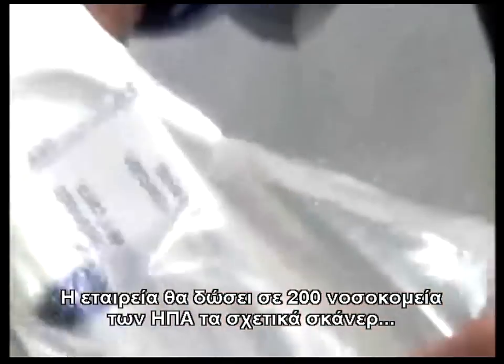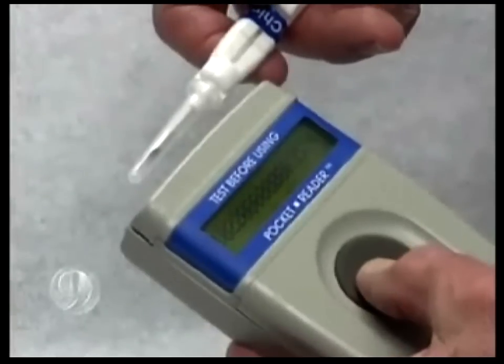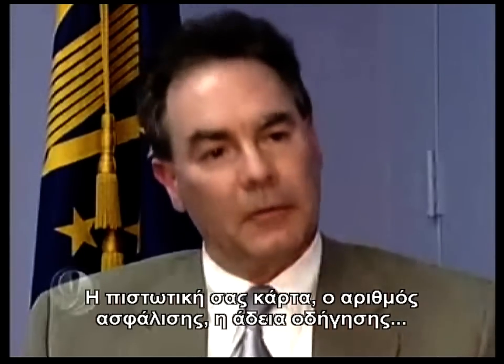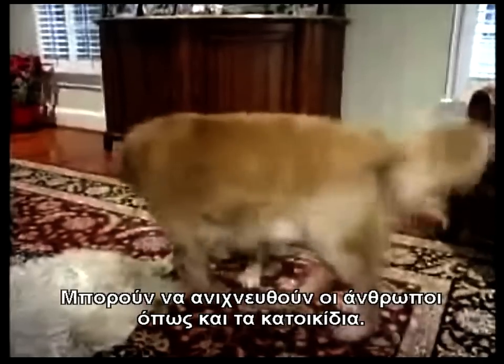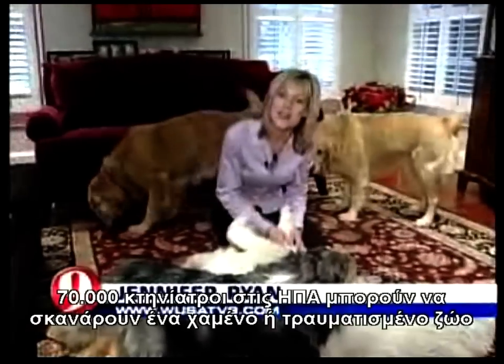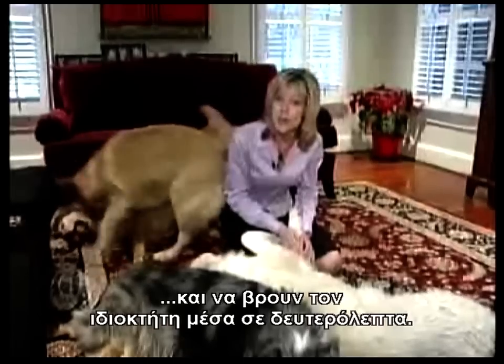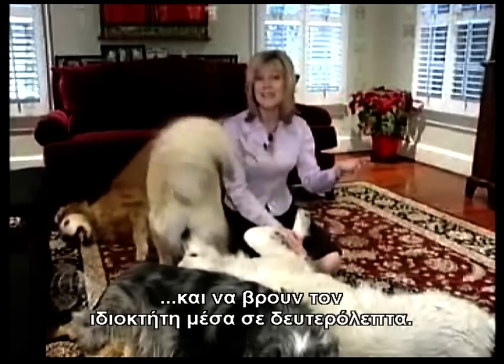VeriChip is about to give 200 American hospitals chip readers, because the chips are only useful if they can be scanned. It's a number, no different than your credit card, your social security number, or maybe your driver's license. Humans can be tracked just like your pets — the first chips were put inside dogs and cats. Now 70,000 shelters and veterinarians in America can scan a lost or injured pet and find the owner in seconds.